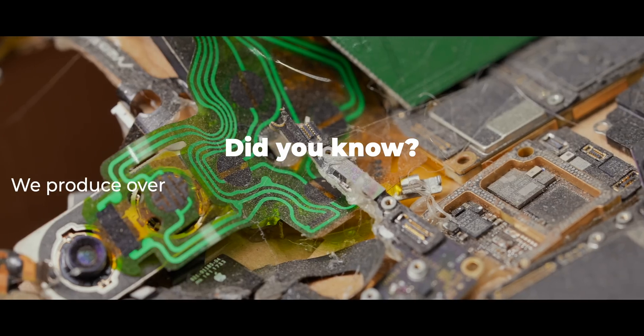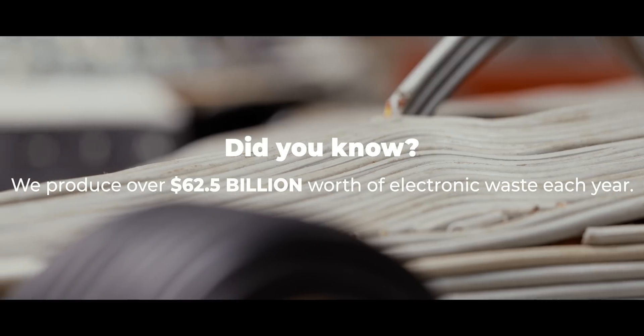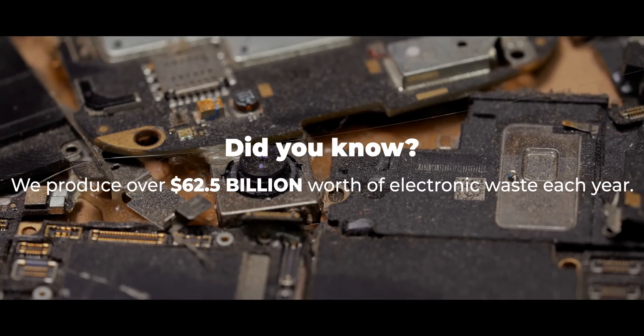Did you know that we produce over $62.5 billion worth of electronic waste each year? That's more than the GDP of most countries.